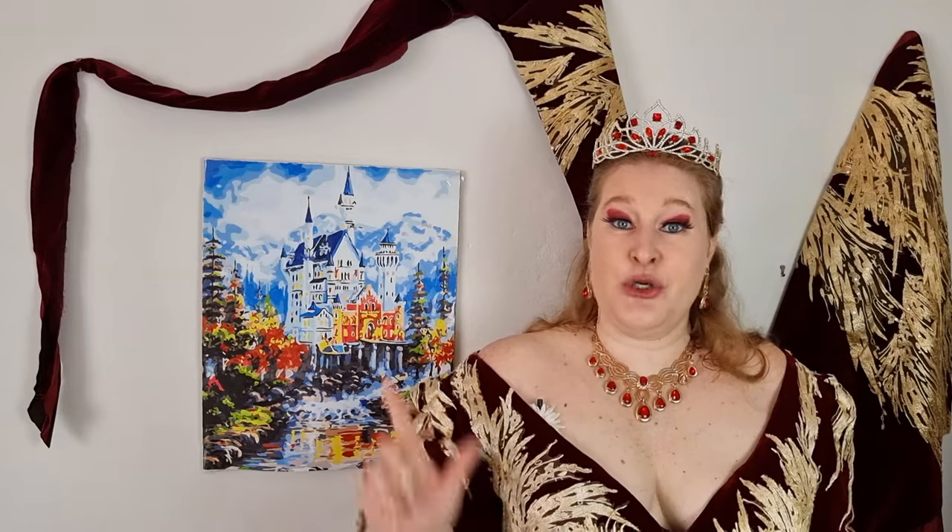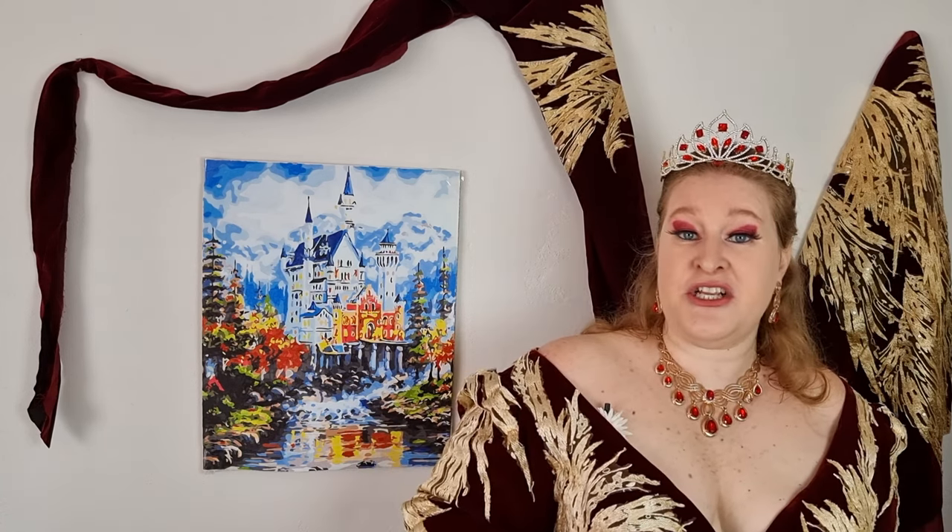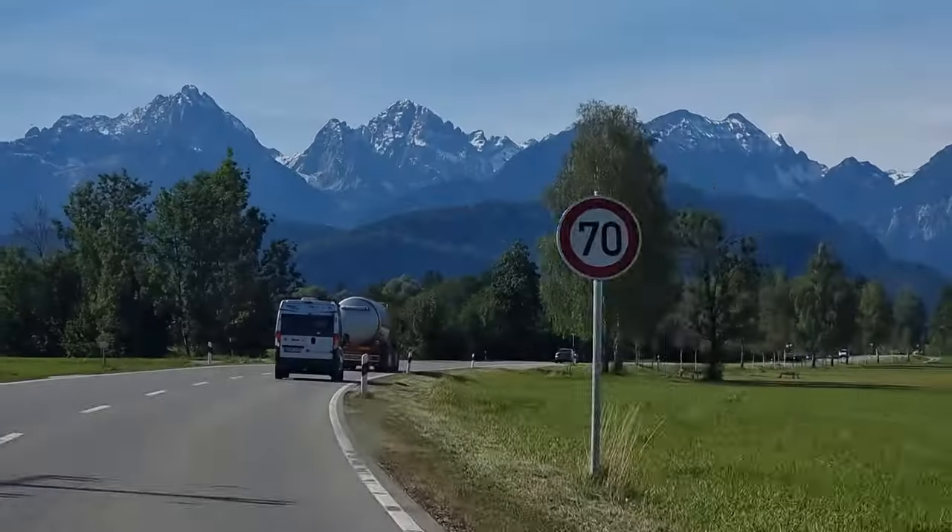There will be two parts of this video. The first part will focus on the touristic information: where you can get your tickets, where to park, how to get there. The second part will be about the creator who had this castle made, King Ludwig II of Bavaria. If you're staying in Munich you can get to Neunschwanstein in about an hour and a half, hour and 45 minutes.